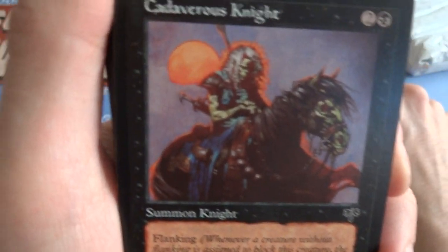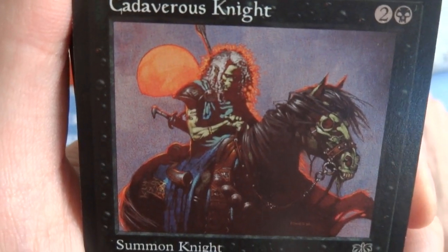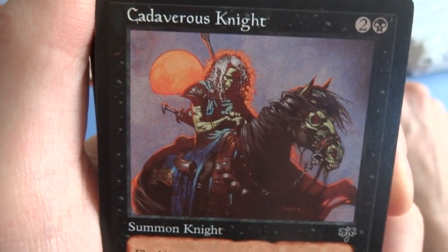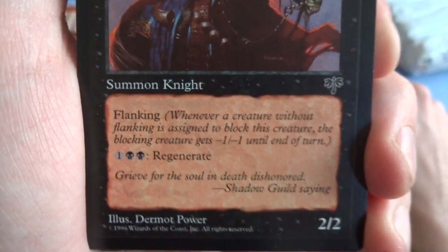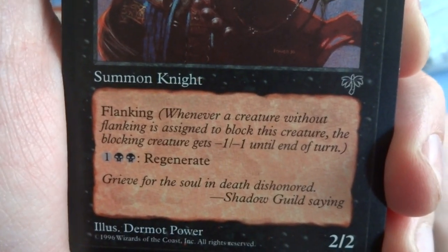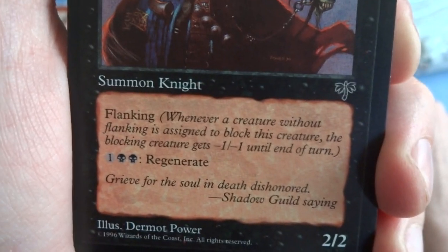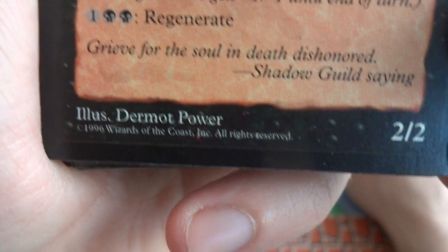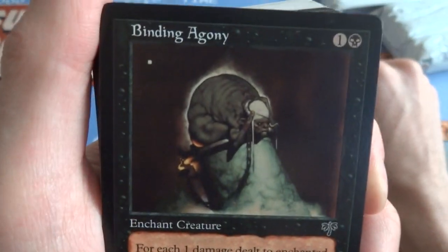This art is awesome — you can feel and see the sunset, got the glow around his head, you got the zombie horse. Cadaverous Knight — 2 in the black, Summon Knight. It's got Flanking: whenever a creature without flanking is assigned to block this creature, that blocking creature gets negative 1, negative 1 until end of turn. It's a 2/2 and has Regenerate for 1 and 2 black. Really cool art, love it. Mirage was a fun set, beautiful art.